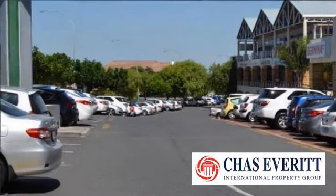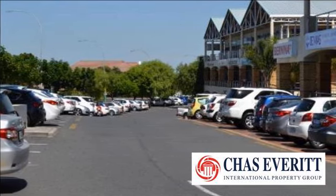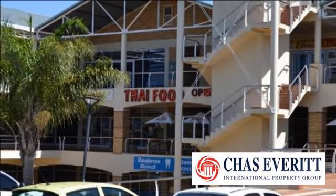Situated above Tiger Valley Shopping Mall and next to FNB, Intercare Medical Center, Abzer Private Bank, and Afremeth, to name a few — this tells you that this is a good area to have your offices.